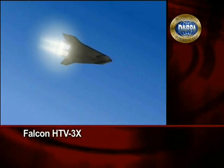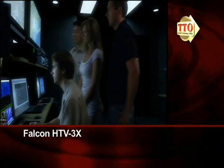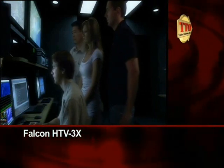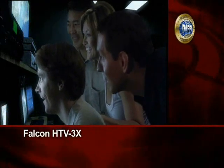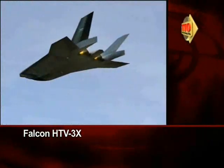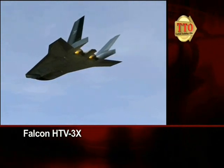The scramjets enable the Demonstrator to reach speeds in excess of Mach 6. With the critical phases of this flight complete and flight test data recorded, it is time for a safe return home. Slowing down, the vehicle transitions back to its turbojets.